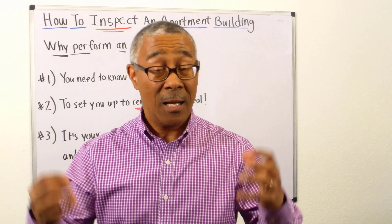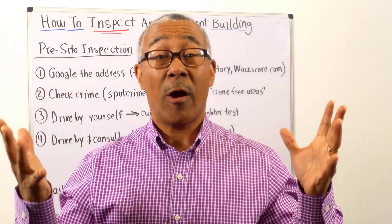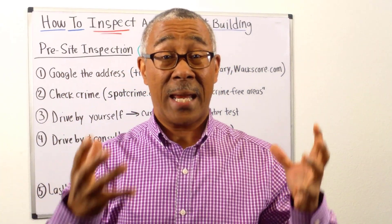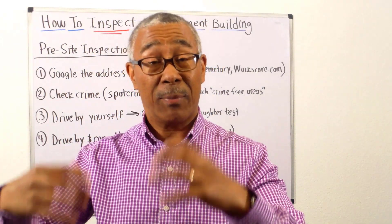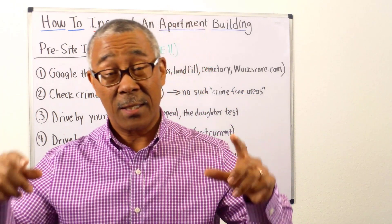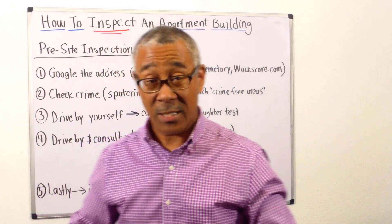What I'll jump into next is the two types of inspections to do ASAP. There are two types of property inspections you have to do. The first type is a pre-site inspection, and then you have the full-blown professional property inspection. I'm going to discuss what the pre-site inspection looks like and what you should do exactly.